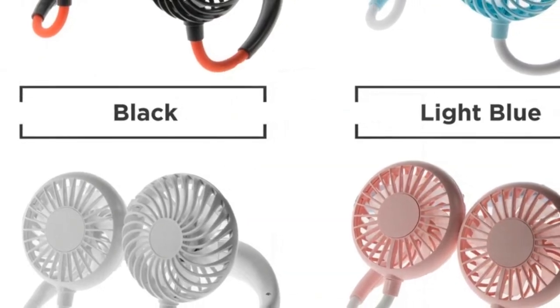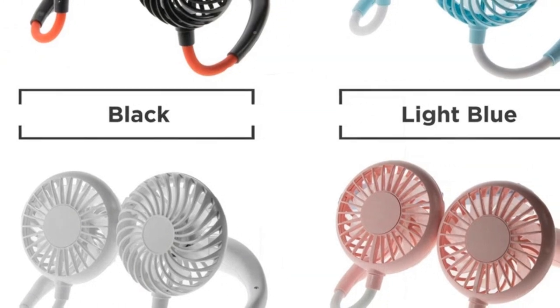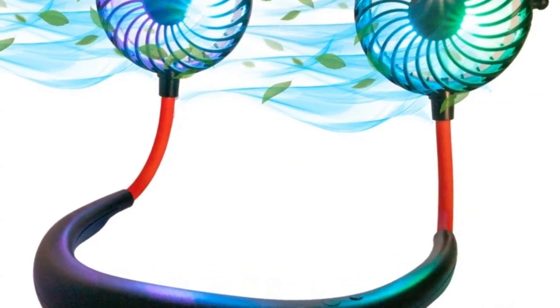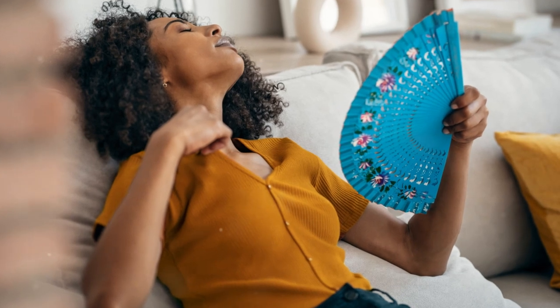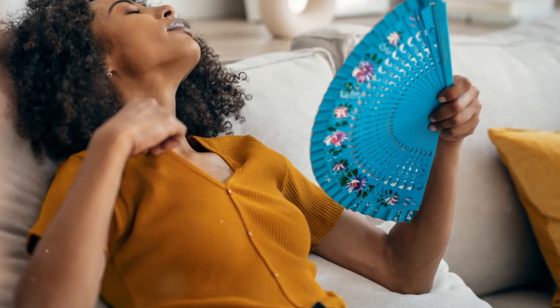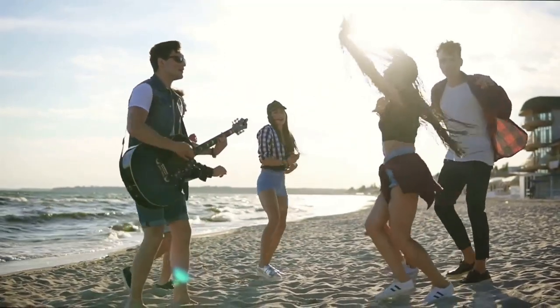Let's appreciate this small but mighty item: the portable personal neck fan. It's rechargeable, lights up for some added fun, and acts as your personal air conditioning. Portable fans are an absolute lifesaver during the hot summer months. This one even comes in three speeds, so wave goodbye to the sweltering heat and say hello to a refreshing breeze wherever you go.